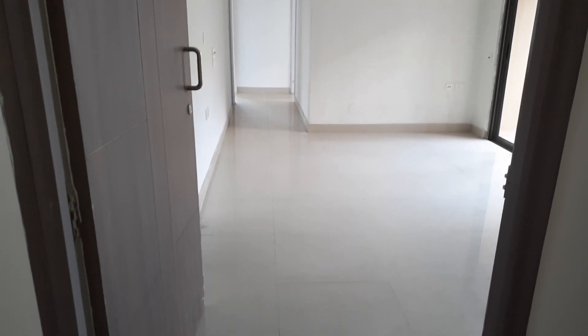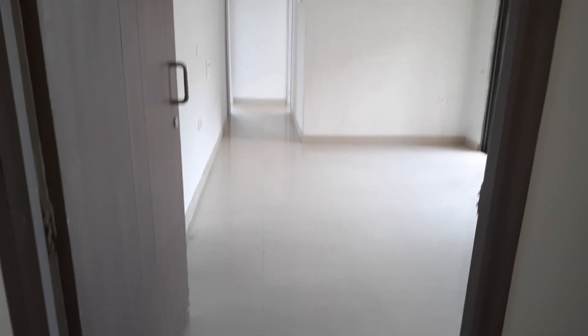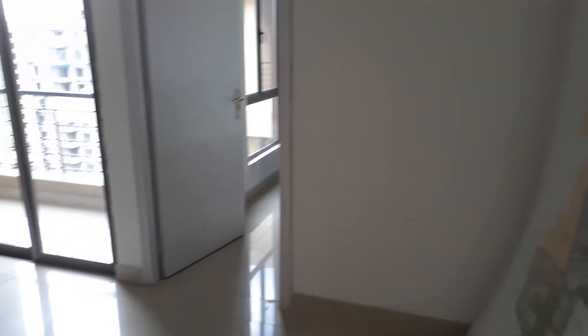Good afternoon everyone. This is our project Shiddha Waterfront at Khordha near Lahore Ramakrishna Mission. This is a 2.5 BHK apartment of 970 square feet saleable area.